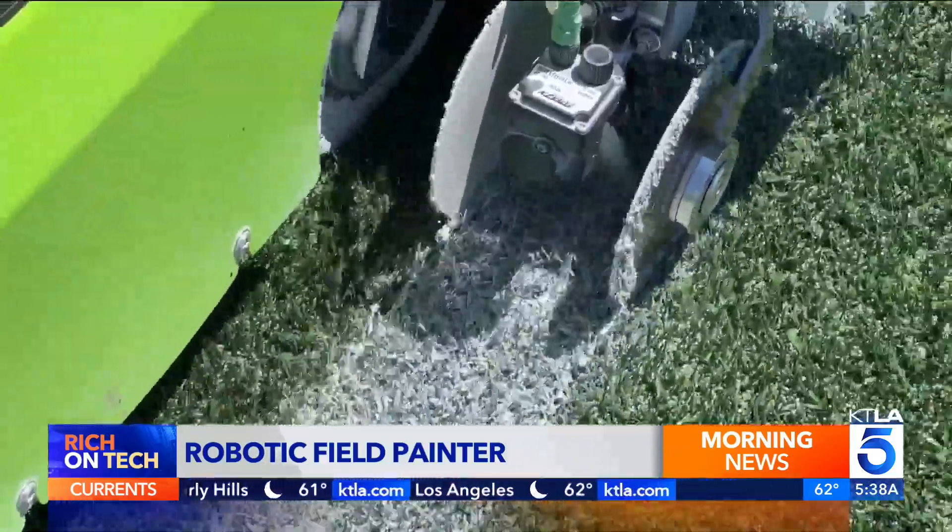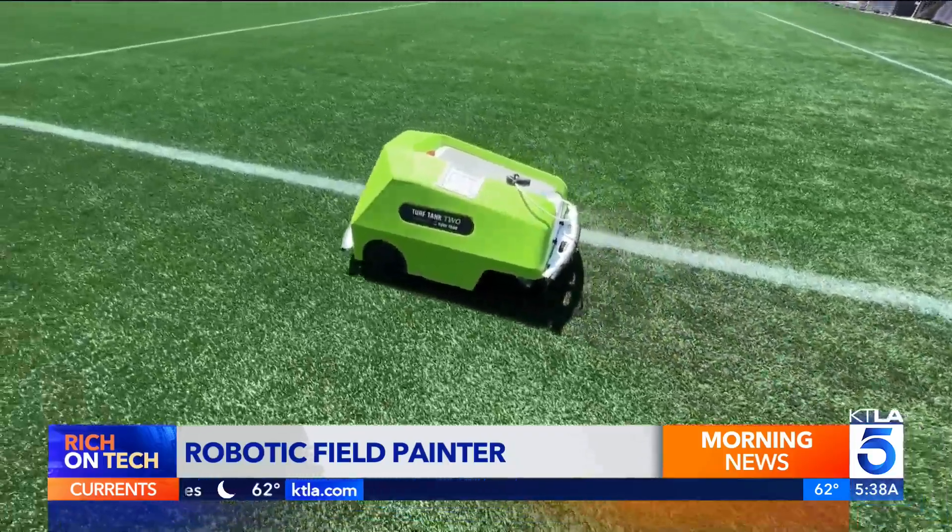The robots use less paint and are more efficient at field changes, making them popular — everybody from the NFL down to your local AYSO club.